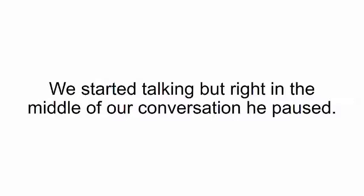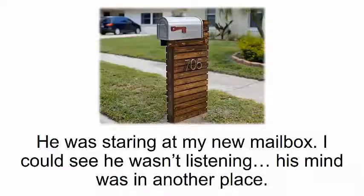One day a friend of mine was dropping off his kid for a play date. We started talking, but right in the middle of our conversation he paused — he was staring at my new mailbox. I could see he wasn't listening; his mind was in another place. When he finally snapped out of it, he said, 'That's a really great looking mailbox. Would you mind telling me where you got it?' I said proudly, 'That? I made it.'